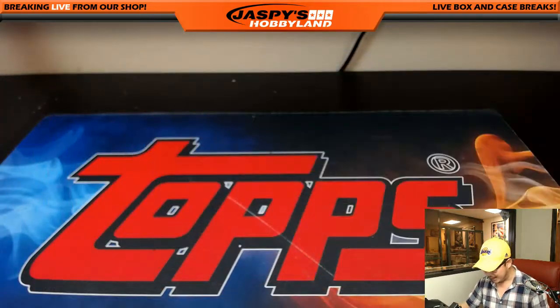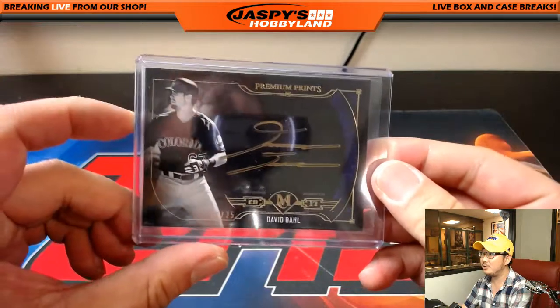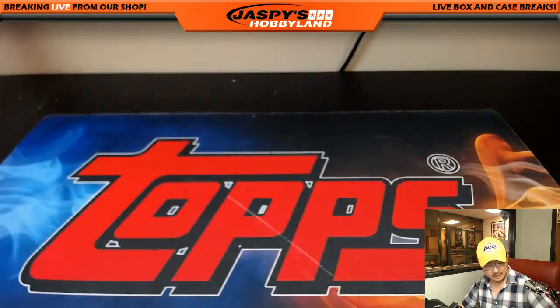There's Francisco Lindor again. That's pretty awesome. Premium prints, these don't come by too often. Nice David Dahl. On-card autos being a big part of this set.